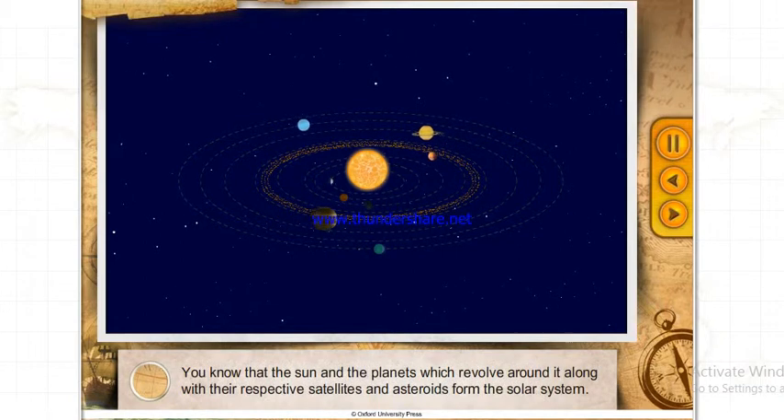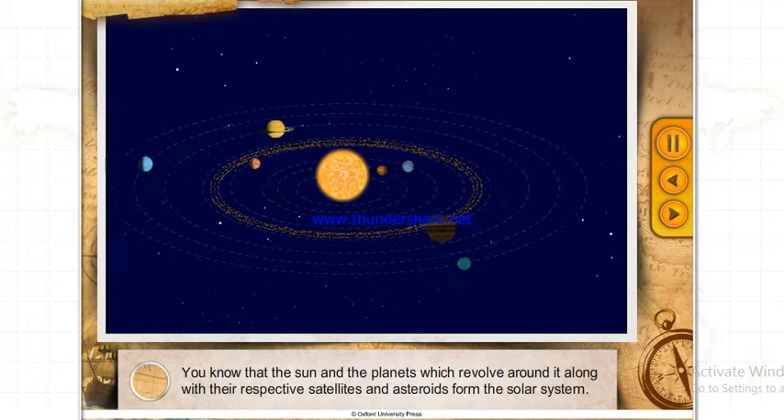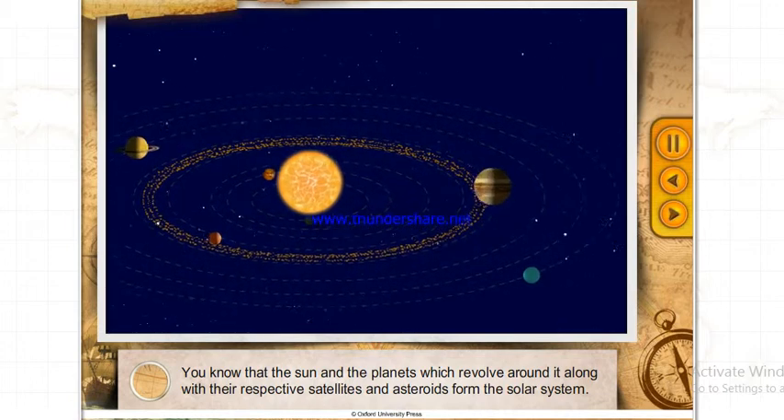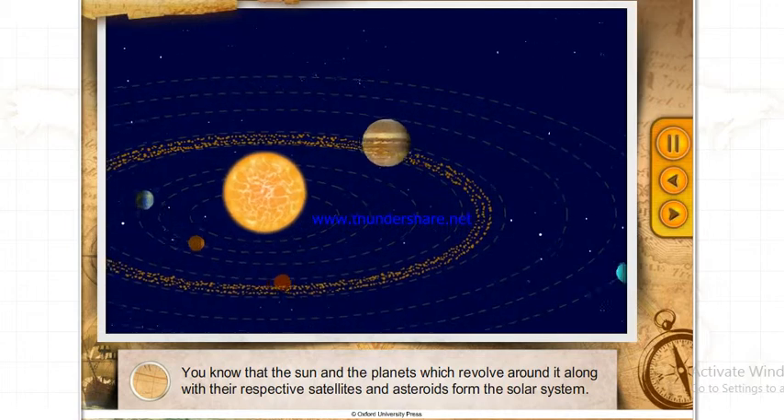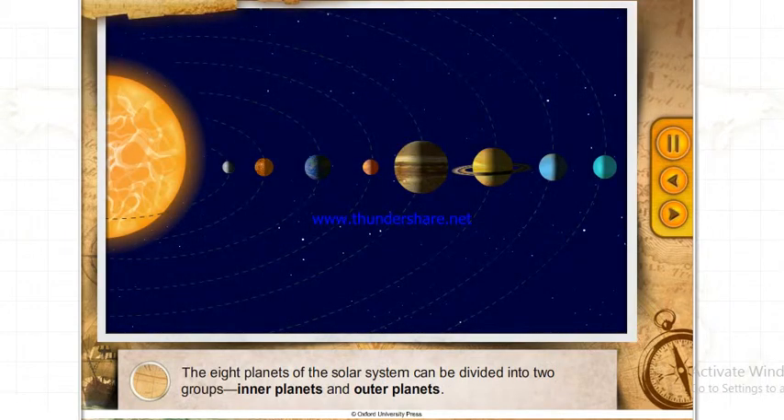The Sun and the planets which revolve around it, along with their respective satellites and asteroids, form the Solar System. The eight planets of the Solar System can be divided into two groups: inner planets and outer planets.